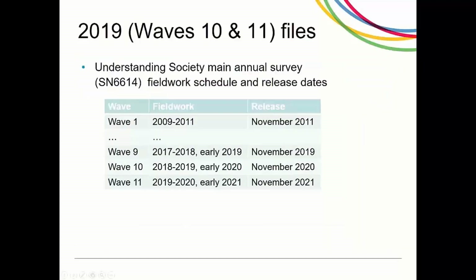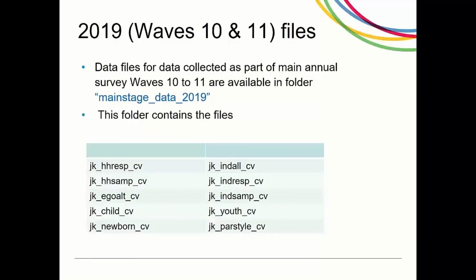The Understanding Society COVID-19 data can be linked to the annual Understanding Society data SN6614. Wave 9 is the latest available wave of the annual interviews with fieldwork conducted in 2017 to early 2019. In order to bridge the gap between the latest data from the annual interviews and the COVID-19 data, we have made interim data from interviews conducted in 2019 available with the COVID-19 data. These are from the wave 10 Year 2 interviews and the wave 11 Year 1 interviews. Note this data only includes those sample members who completed the COVID-19 survey and their household members. When you download the COVID-19 survey data, you will find a folder called Main Stage Data 2019. Note that data from these two waves have been combined into one set of files.